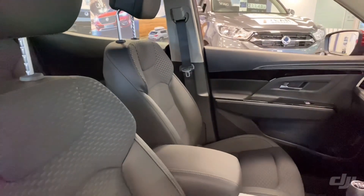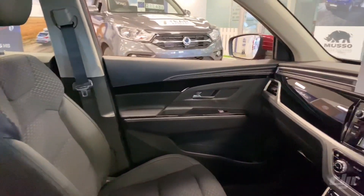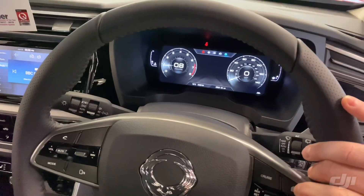Like all SsangYongs, the Korando comes with a 7 year, 150,000 miles warranty, which is by far the best in class.